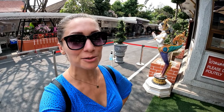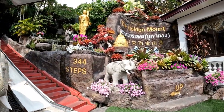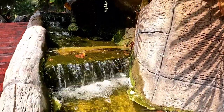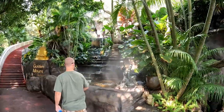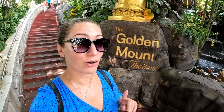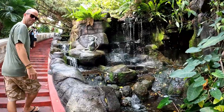100 baht per person entry ticket and around 300 steps to go up — let's go! It's really beautiful; it doesn't seem like you're in the centre of Bangkok here at all. Danny is also recording a nice little TikTok for you guys so make sure you visit our Danny and Diggie TikTok. It's so warm today!